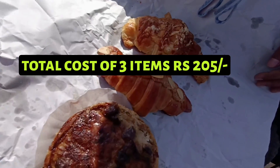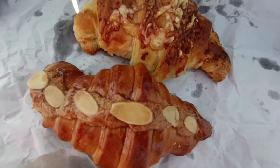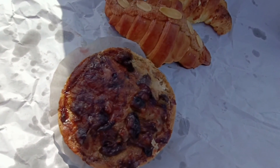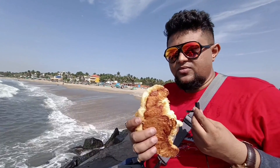So the first one is cheese croissant, second one is almond croissant, and this is mushroom tart. Let's taste one by one. As I said, it was too crowded in Auroville Bakery, so right now we are sitting on the beach, enjoying the cool breeze and having a French breakfast. This is the mushroom tart — it's okay. And this is the cheese croissant.